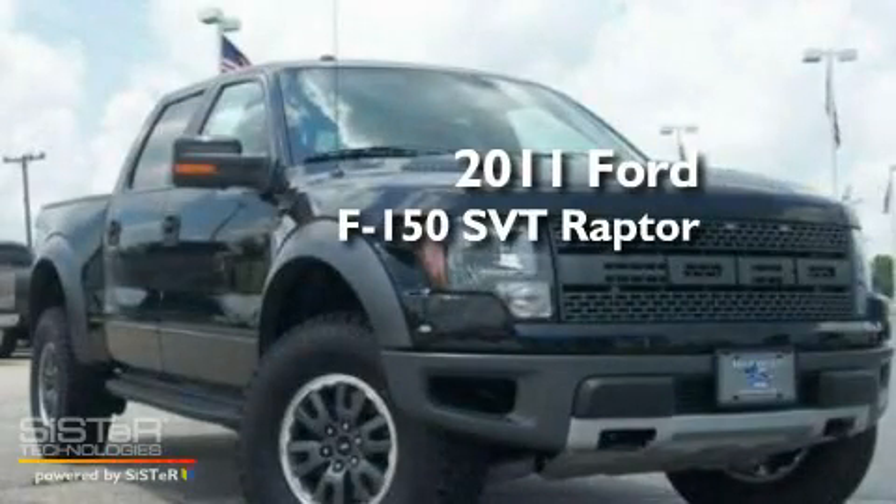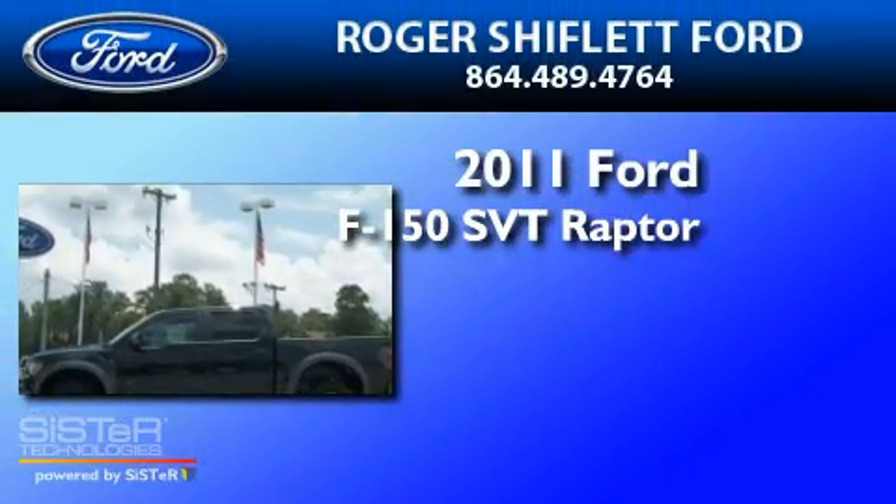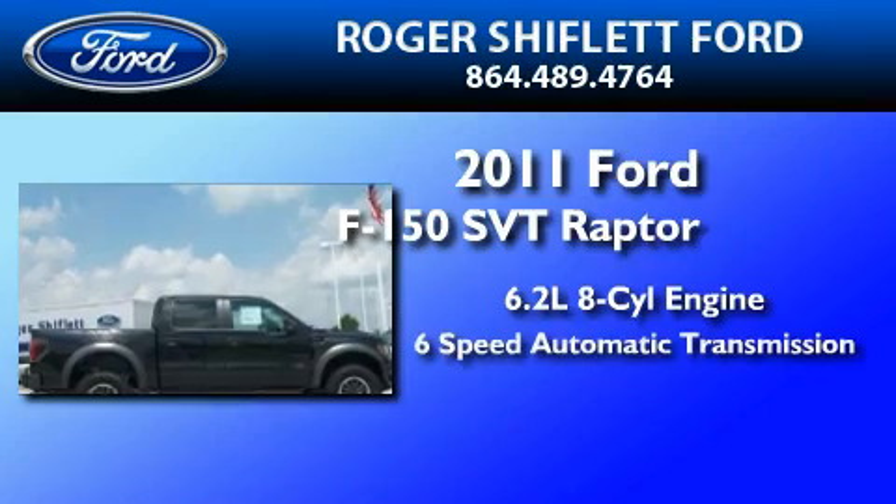This is a brand-new 2011 Ford F-150 SVT Raptor. It features a 6.2-liter 8-cylinder engine and a 6-speed automatic transmission.